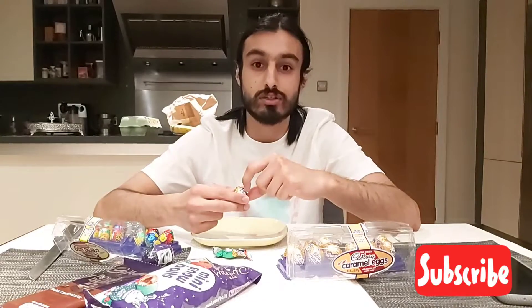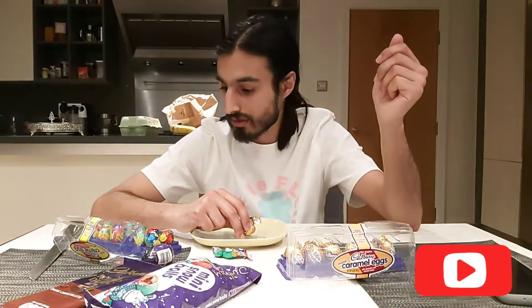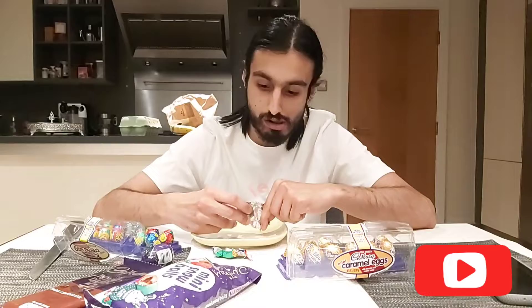It's a lot softer and smoother — like a Lindt truffle. That's what it tastes like: a Lindt truffle. It's a lot softer and smoother compared to the UK one. That's a pretty good start. All right, on to the caramel.